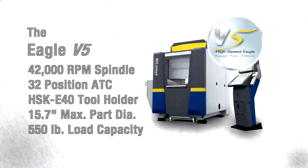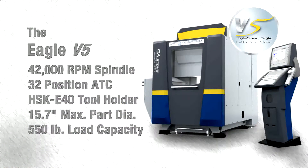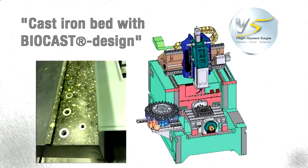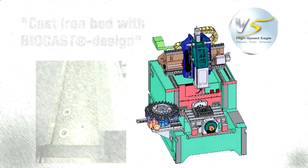The high-speed Eagle V-5 has a 42,000 RPM spindle using HSK E-40 tooling. The machine is built with a combination cast-iron bed with bio-cast design and an optimized base structure for excellent stiffness and thermal characteristics.